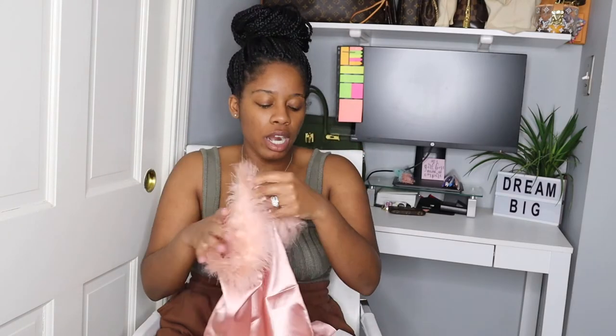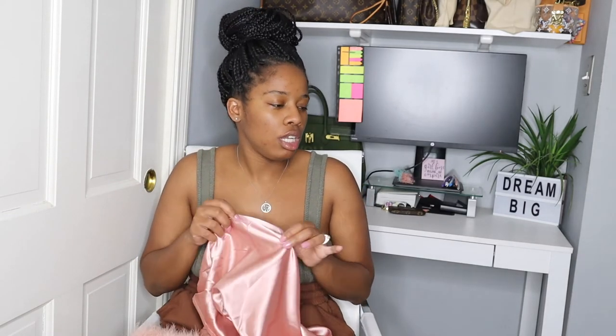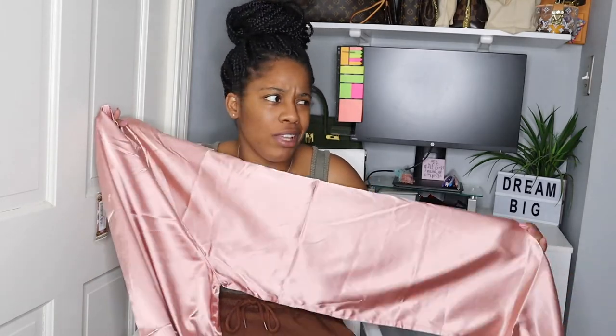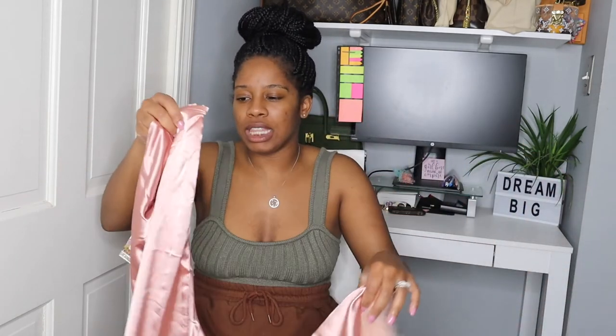Lastly are these satin wide leg feather trim trouser pants in the color blush. The reason I even picked them up is because there's a pajama set — I'm not sure of the brand but I'll insert it in the video — and I loved that set. I didn't know if I loved it enough to pay for the original since the pants alone are maybe around a hundred dollars, so I picked these up as an alternative to try them out.